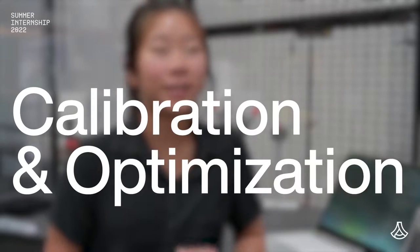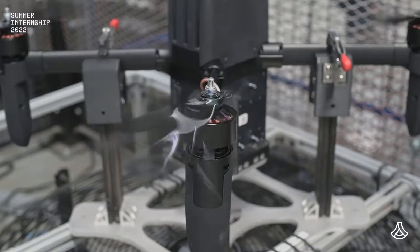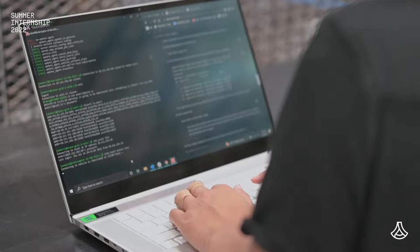I'm running our interceptor on the motor dyno. It spins the motors, which spins the propellers up, and from there it collects the data of what the motor offset values are and then calibrates it so that our interceptor can have its optimal performance.